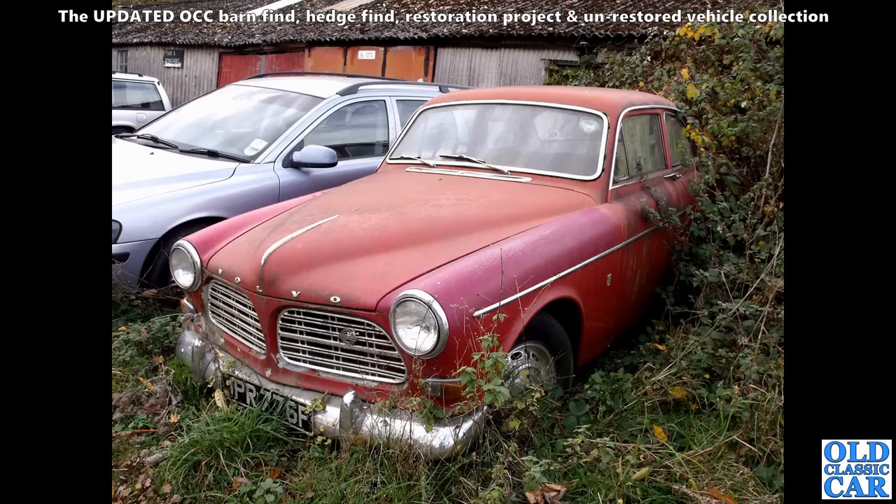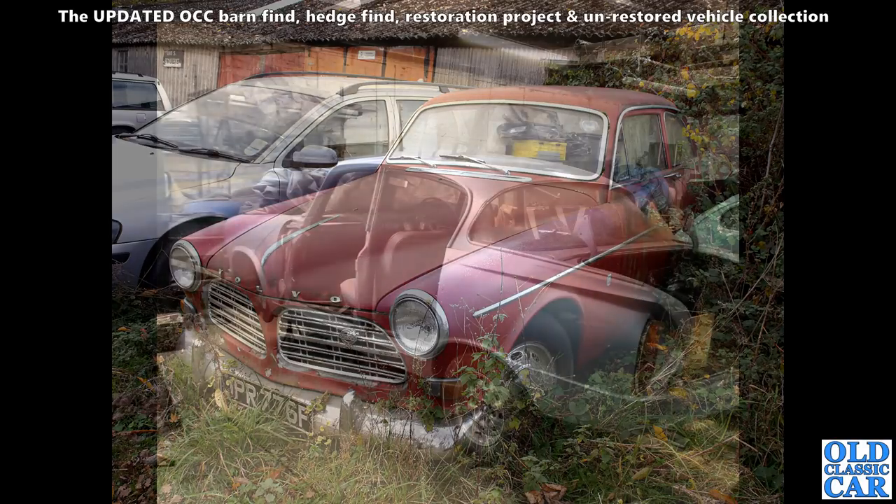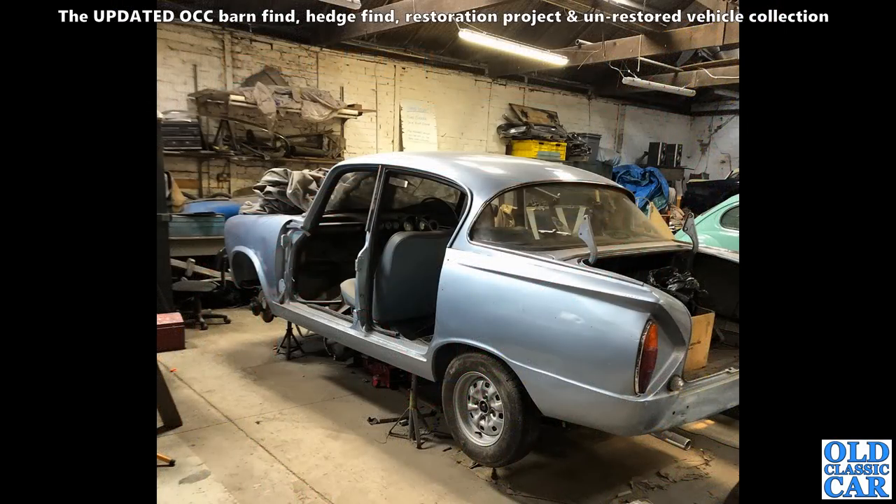As has this Volvo — a 122S. You can just see a little badge on the front wing at the back there, so that means it's a twin-carb car. Could be the B18 1800 or the two-litre car. A bit faded but doesn't look too bad otherwise — just check the inner wings because they can go rusty.